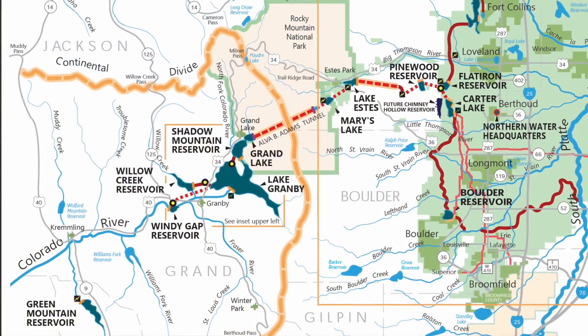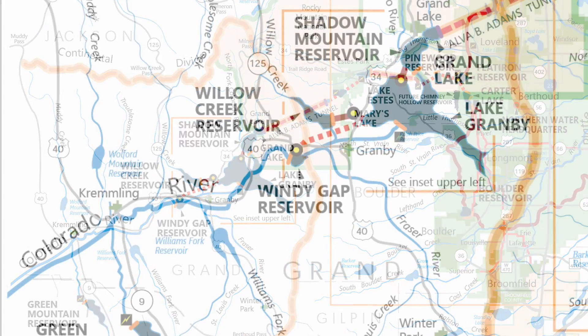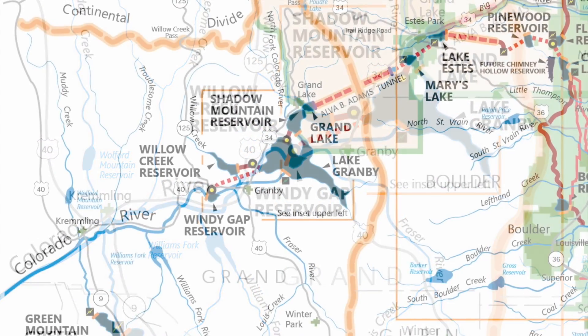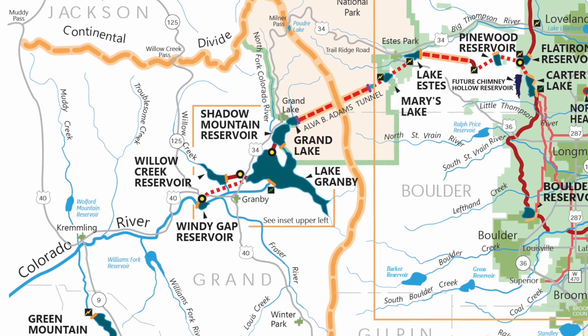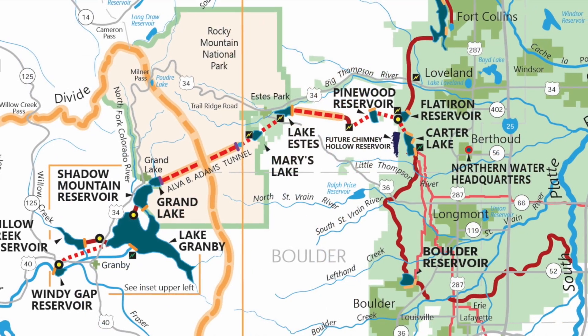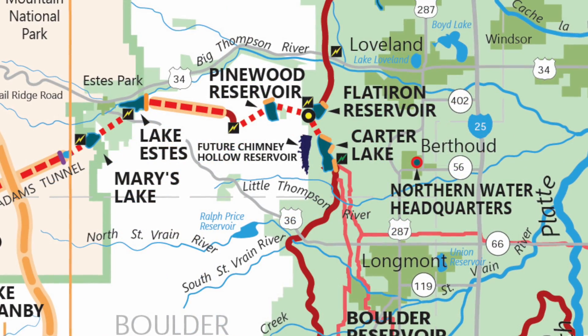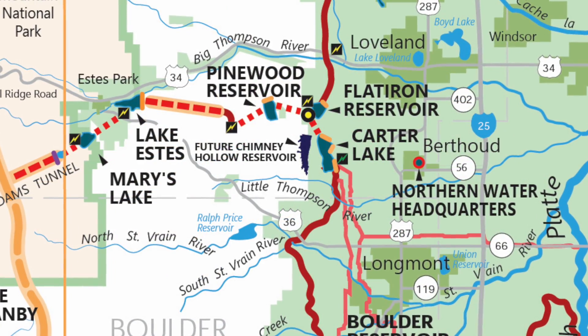The water that will ultimately go into the Chimney Hollow Reservoir starts on the west slope in our Windy Gap project. We pump water from Windy Gap into the Colorado-Big Thompson project, and at the Bald Mountain Tunnel we divert water out of the CBT system into Chimney Hollow Reservoir.